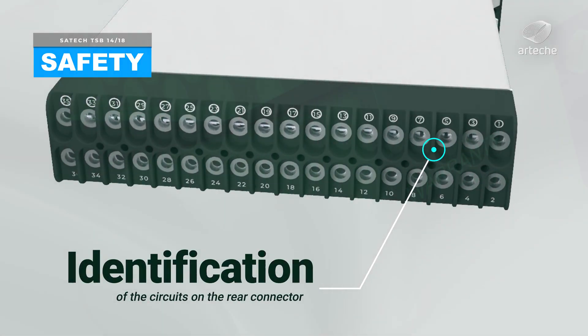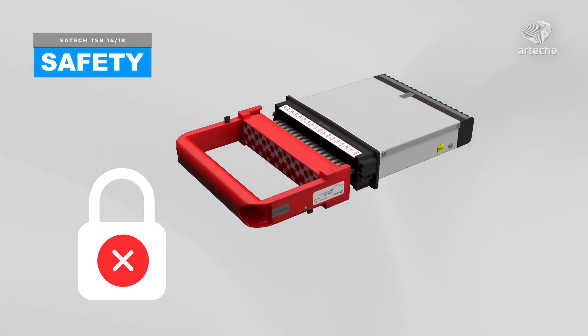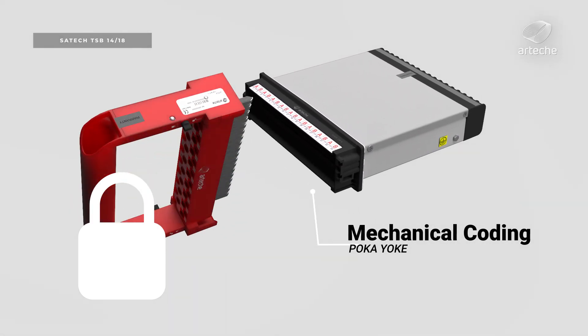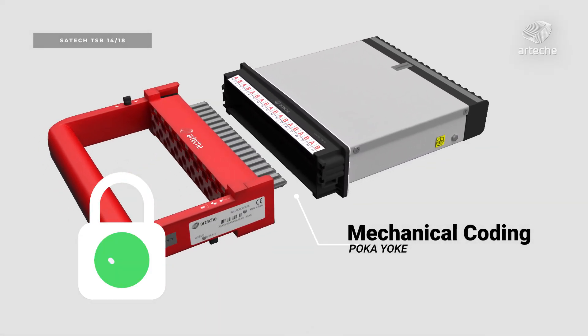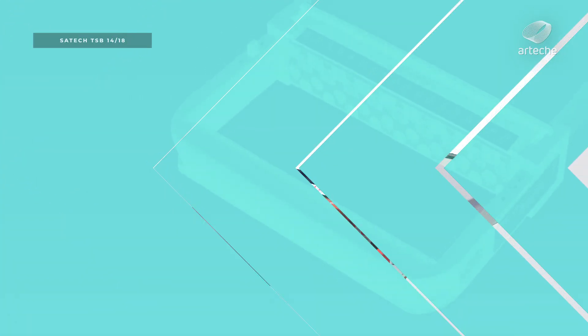Each contact in the test block is identified with the same number in the test plug. The plug is the same for any test block configuration.